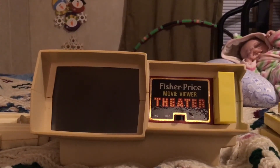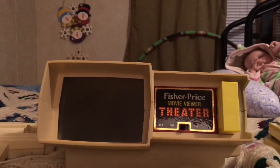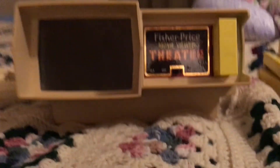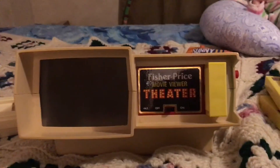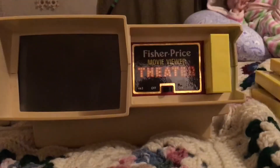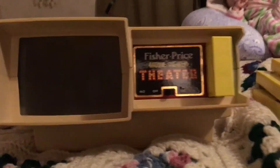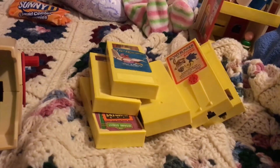It is the Fisher-Price Movie Viewer Theater, and this is a toy that was made back in the early 70s. It is definitely a toy I've always wanted but my family couldn't afford it at the time. I got a really good deal on it with an auction on eBay, so it came with this movie theater right here and all of those cassette tapes.